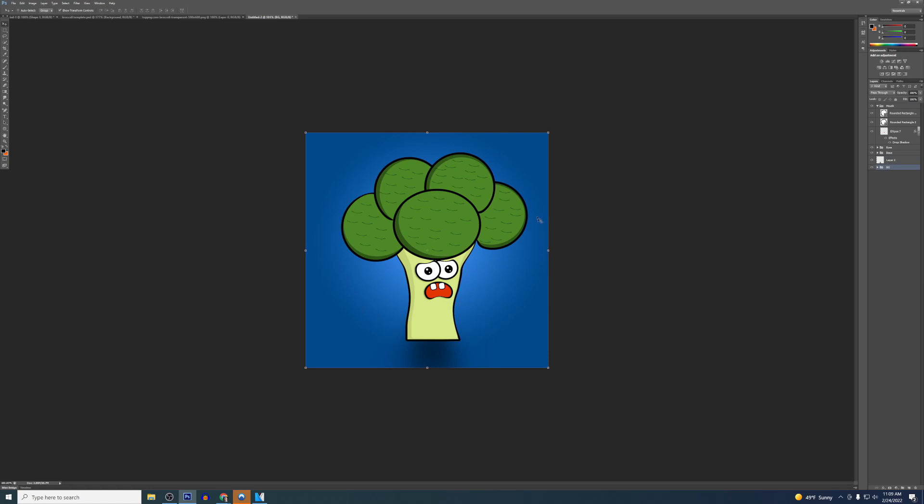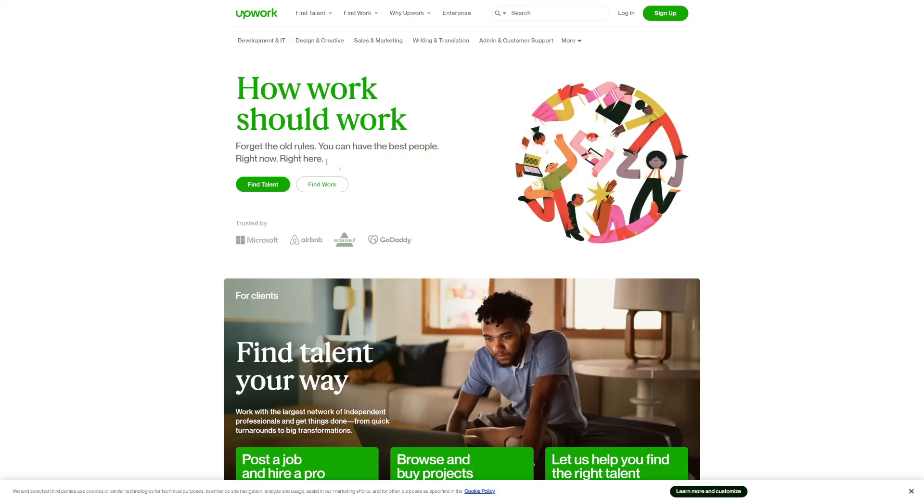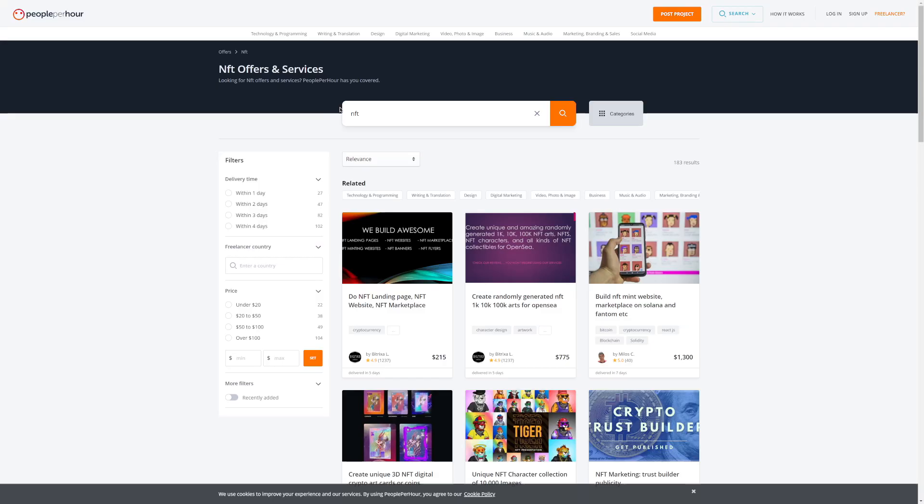Once you create a base, you don't have to recreate it every time. Once you have the base, you're just going to change the eyes, the mouth, and add different elements — that's going to be pretty fun and take way less than five minutes. You can sell those NFTs for thousands upon thousands of dollars on Fiverr and other freelancing platforms like peopleperhour.com and upwork.com. These are great platforms where there are not too many people selling NFT designs but plenty of buyers willing to pay decent money. Since there are literally less than 200 people selling this service on PeoplePerHour right now, you can jump in as soon as possible and stand out.